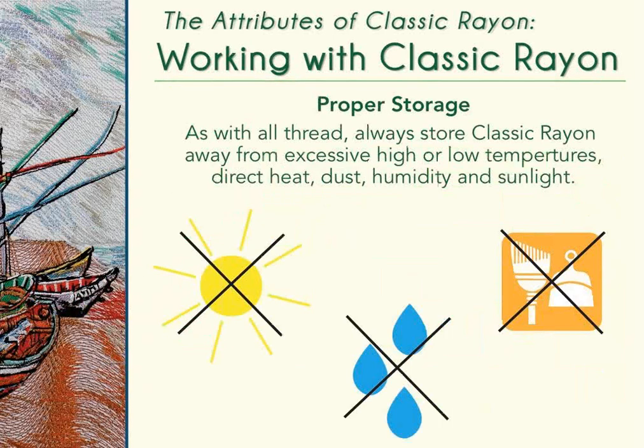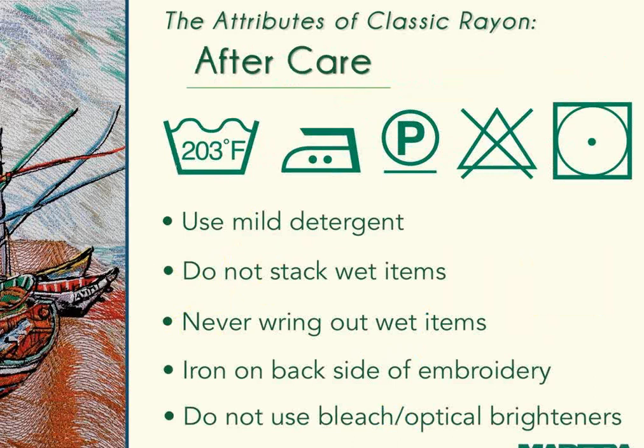Always store embroidery thread away from excessive high or low temperatures, direct heat, dust, humidity, and sunlight—this applies to all embroidery thread and will prolong its life. Rich adds: avoid handling thread too much since oils and dirt from hands can affect it. He has also heard that if an older rayon thread has issues, placing it in the freezer briefly and returning it to the machine can correct problems—though he has not personally needed to do this.